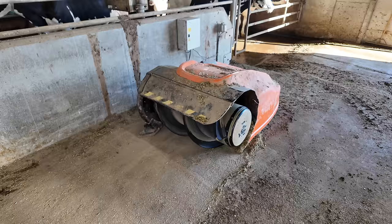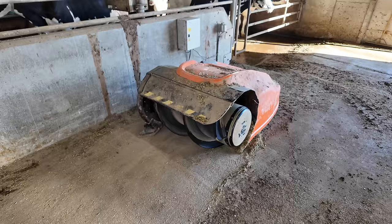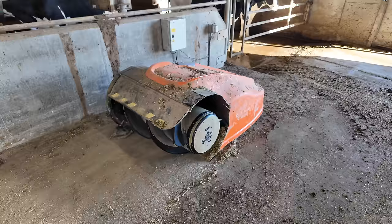This is their robotic feed pusher — it's a slightly different style with an auger on the front. It runs on magnets embedded in the floor.